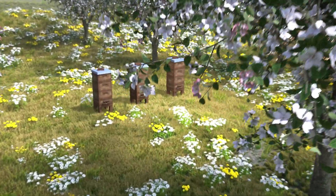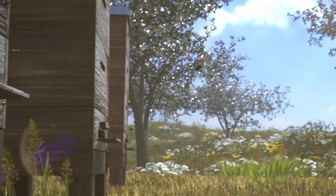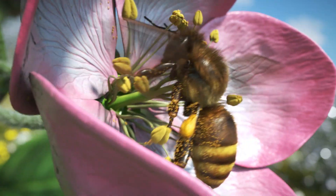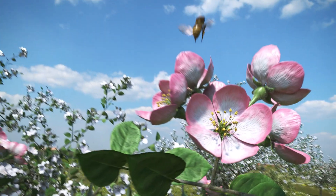Honeybees fly long distances in their search for food. In their short lives, they cover some 1,200 kilometers. They collect pollen and nectar for their hive, and while doing so, also pollinate many crops. In this way, they help us produce sufficient quantities of food.